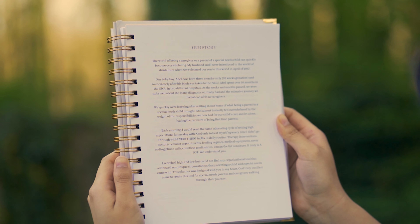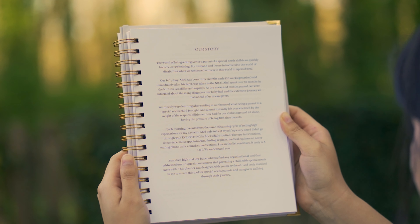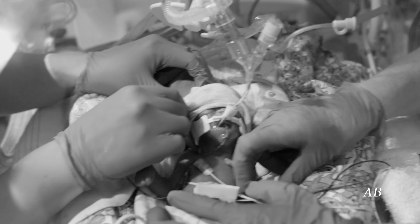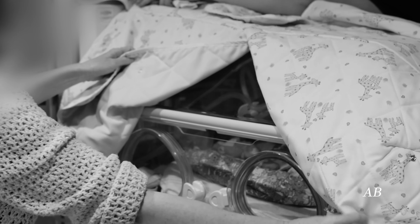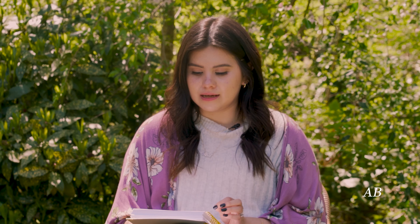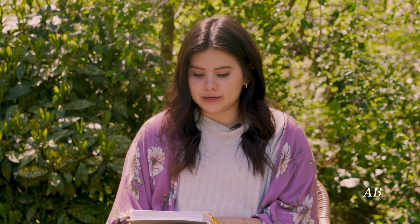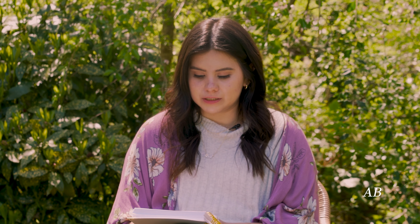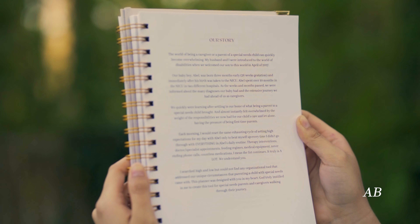The world of being a caregiver or a parent of a special needs child can quickly become overwhelming. My husband and I were introduced to the world of disabilities when we welcomed our son in April 2017. Our baby boy Abel was born three months early and immediately taken to the NICU. Abel spent over 10 months in the NICU in two different hospitals. As the weeks and months passed, we were informed about the many diagnoses our baby had and the extensive journey ahead of us as caregivers. We quickly learned what being a parent to a special needs child brought and almost instantly felt overwhelmed by the weight of the responsibilities — let alone having the pressure of being first-time parents. It was truly a lot.